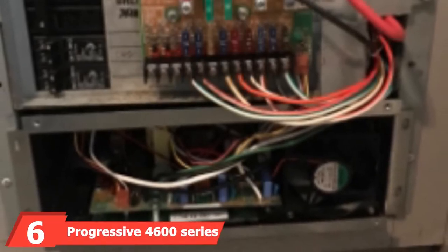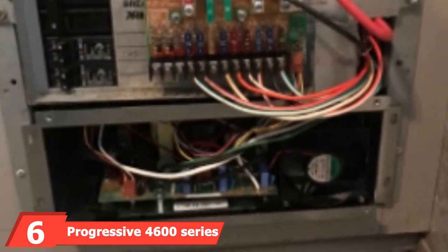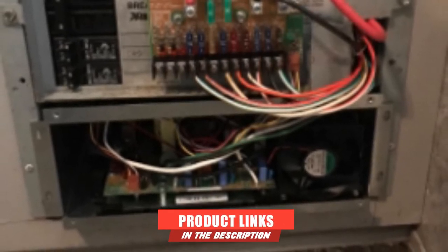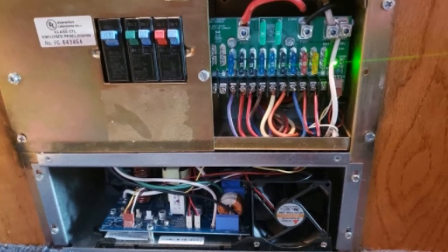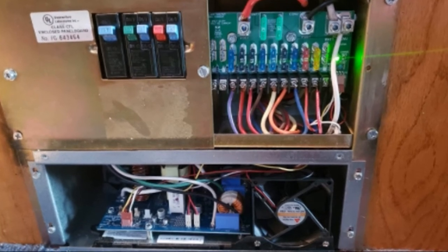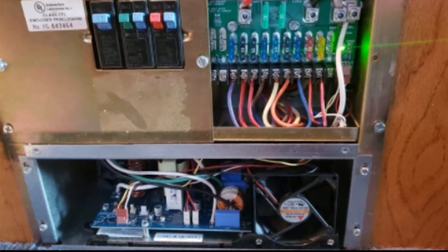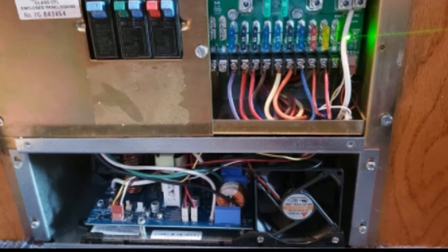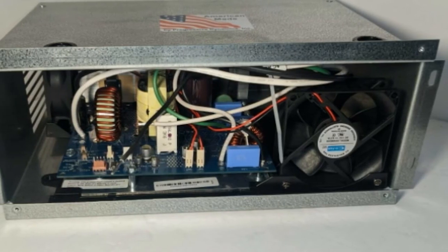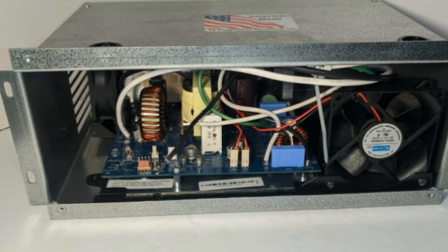Next at number six, we have the Progressive International Power Converter and Charger. The 4600 Series Converter Charger Combo from Progressive Dynamics showcases its expertise at manufacturing power converters and battery charging systems. This series makes upgrading and replacing your old converter easy and hassle-free. The four-stage charger helps preserve the battery and prevents the cells from overheating. The integrated wizard monitors the battery voltage and ensures efficient and safe charging. The 4600 Series has three models, so you can choose the size that best complements the number of appliances in your RV.